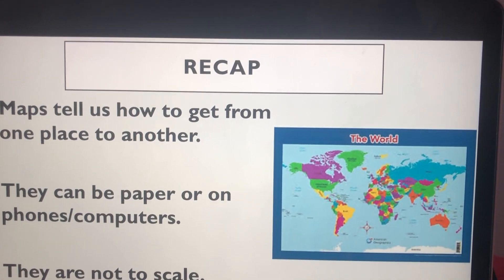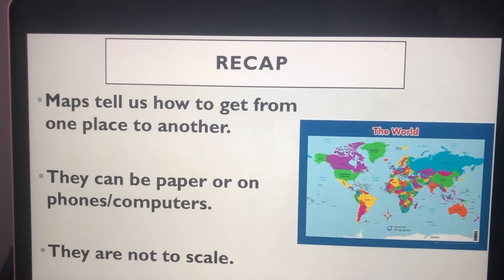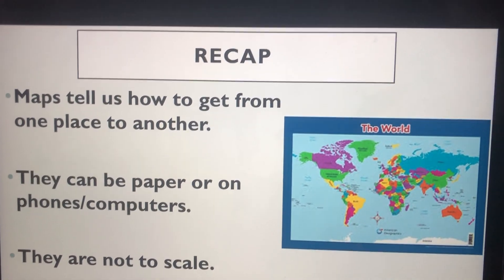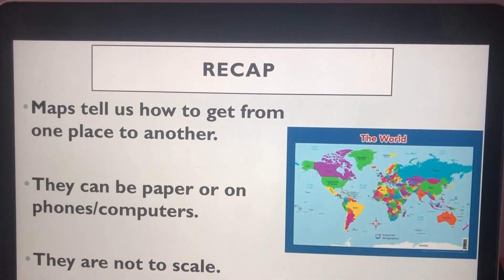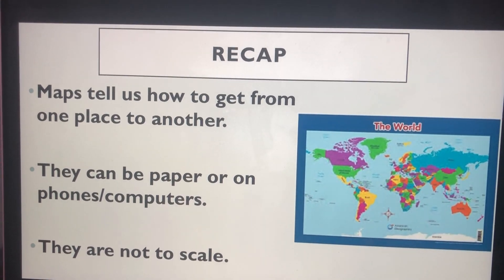Let's recap. Maps show us how to get from one place to the next. They can show us on paper, computer or even on our phones. North is always shown at the top of a map. The map is not to scale — the land is always bigger in real life.